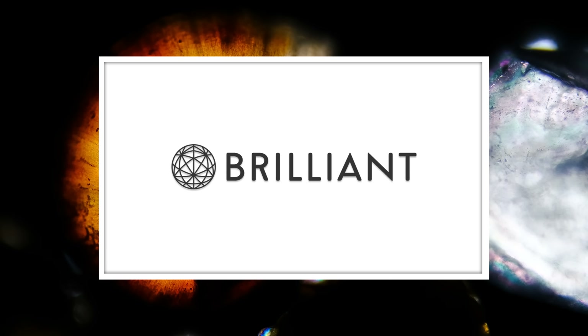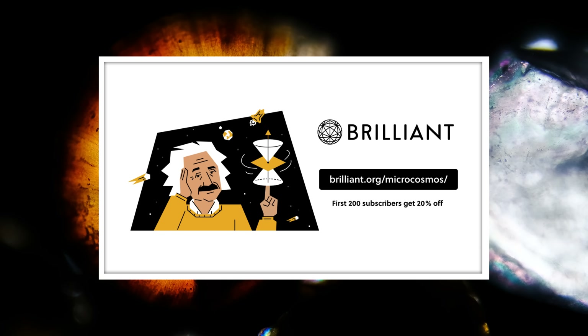Thanks to Brilliant for supporting this episode of Journey to the Microcosmos. Go to brilliant.org/microcosmos to learn more about how you can take your STEM skills to the next level.